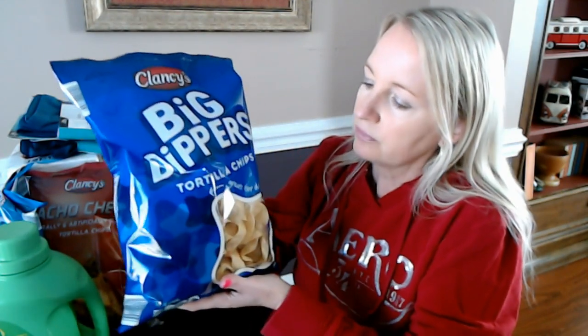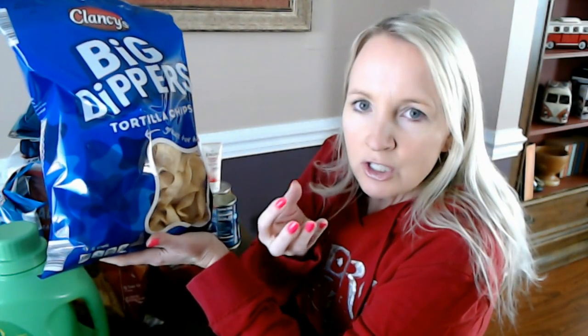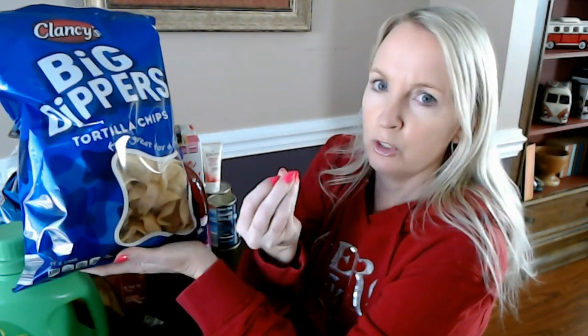I think that's everything from other stores, and now we'll get into all of this which came from Aldi. Like normal, I'm going to start with the crinkly stuff first. We have Big Dippers. I cannot keep these in this house — everybody here loves these things. They're so good. You can see the window on the bag — it's a tortilla chip shaped like a little bowl. They're perfect for dips, salsa, or anything like that.